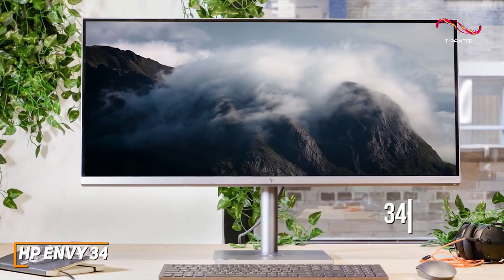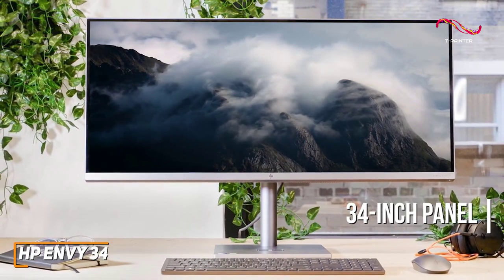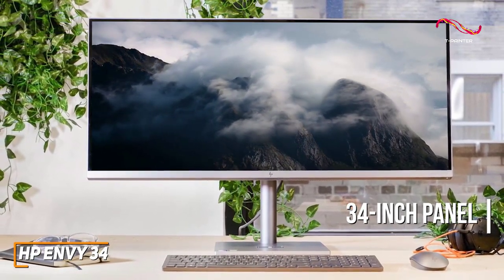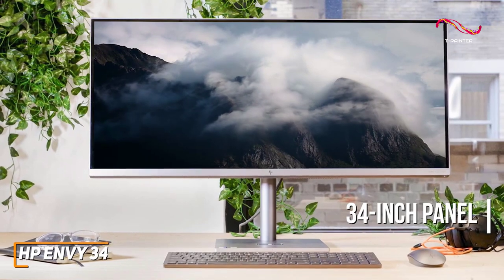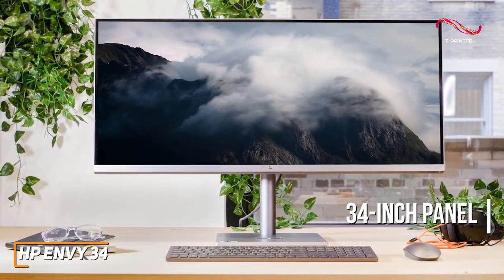The 34-inch panel provides enough screen space to keep you immersed, with a 2:9 aspect ratio and a stunning 5120x2160 resolution that produces a bright, clear, and detailed image with realistic hues.